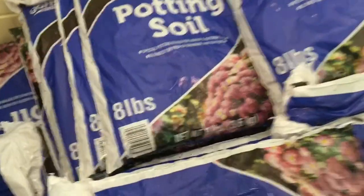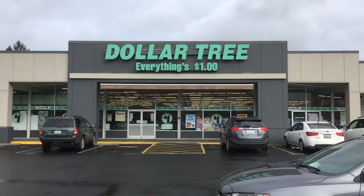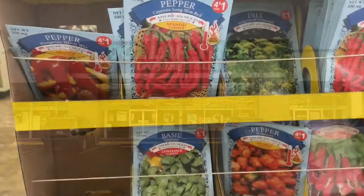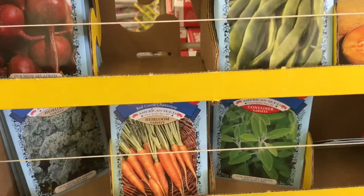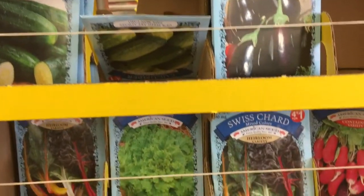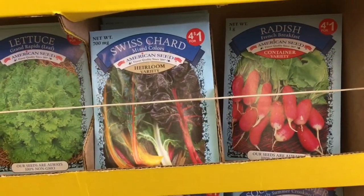Before I left, I noticed this potting soil, which was eight pounds — kind of a weird way to measure it. They had some more at the next Dollar Tree I visited. I rarely ever go to that one; it's not usually very well stocked and kind of picked over, but I wanted to check it out. They still had some seeds left — lots of different varieties, and four for a dollar is not a bad deal. Lots of different cold-weather and warm-weather crops, things that would be good in containers. If you're trying your hand at gardening, this is the best time to start.